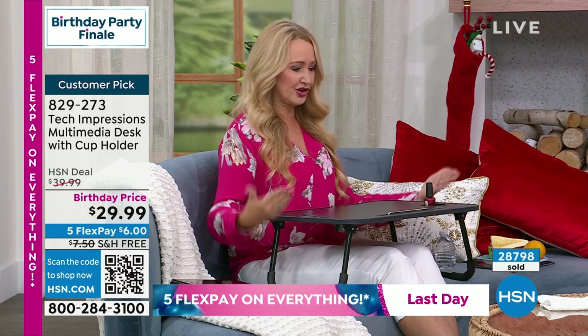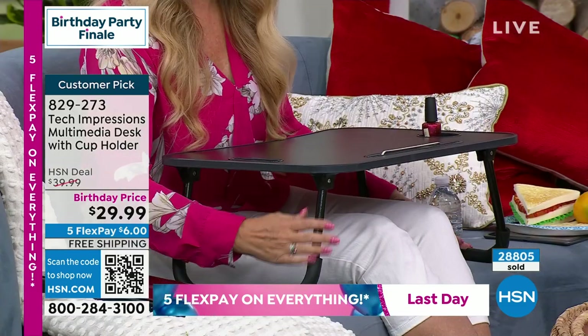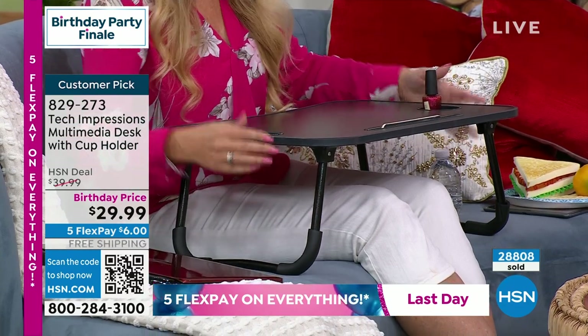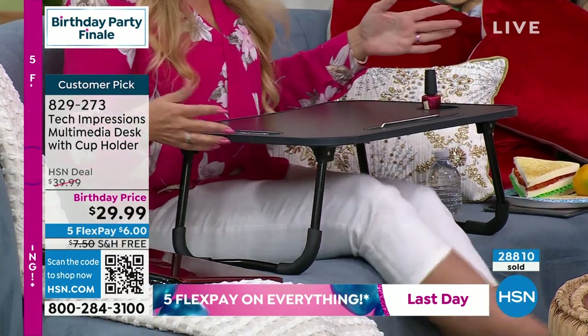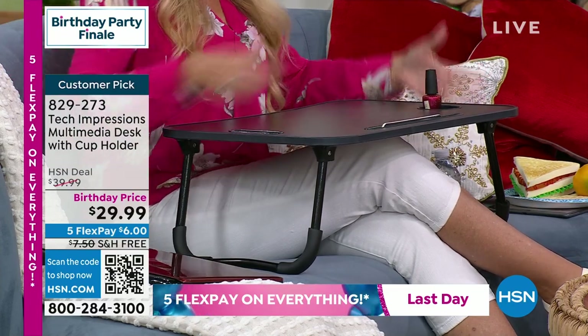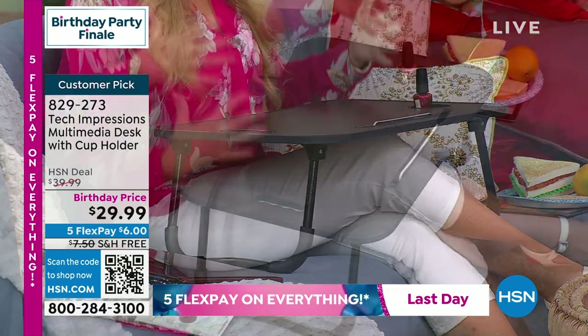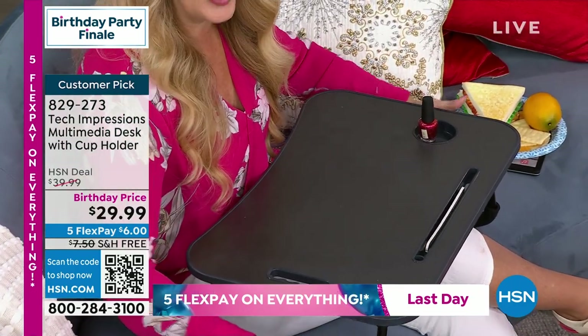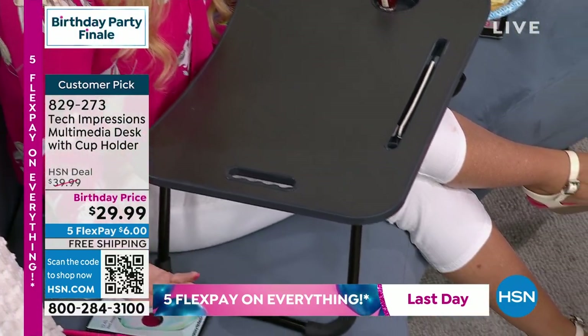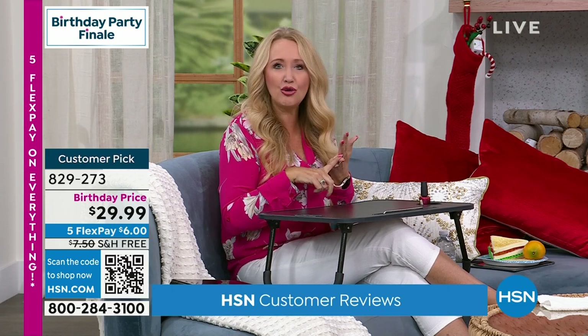For the dorm room, kids could actually work in their bed. Tech Impressions did something really awesome — they actually lowered the legs just a little bit based on our feedback. People want it high enough to comfortably cross their legs. It's got a nice curvature so you can pull it closer to your body. They lowered the legs just a smidge to eight and a half inches, so now you have plenty of room to cross your legs.